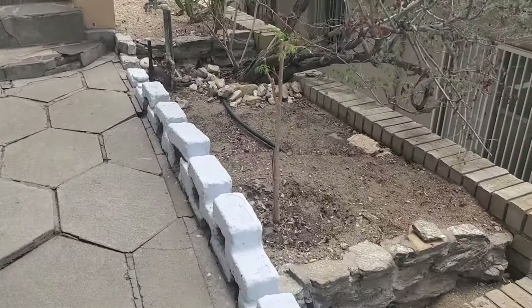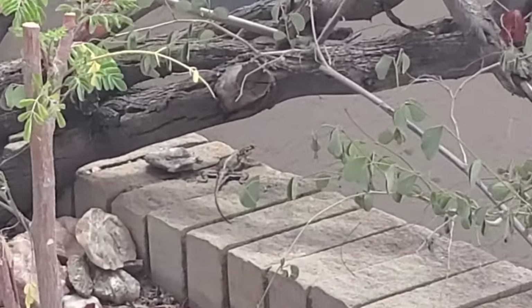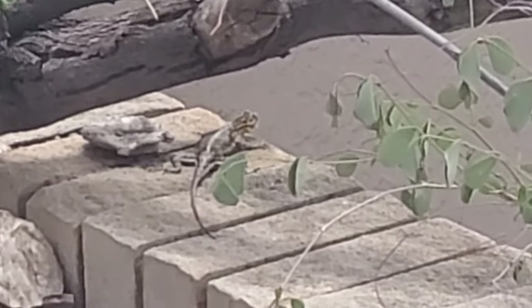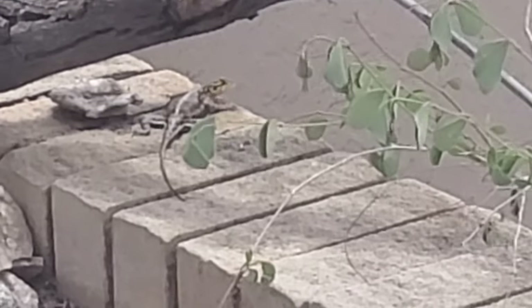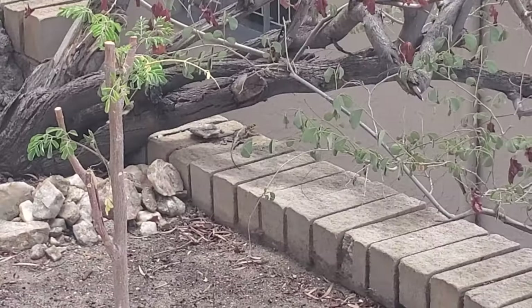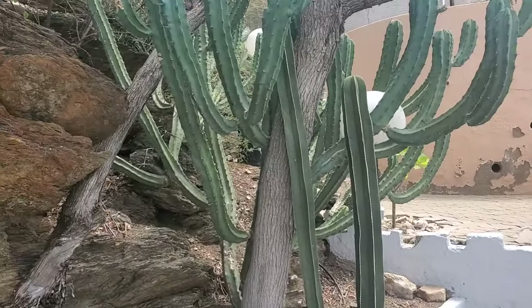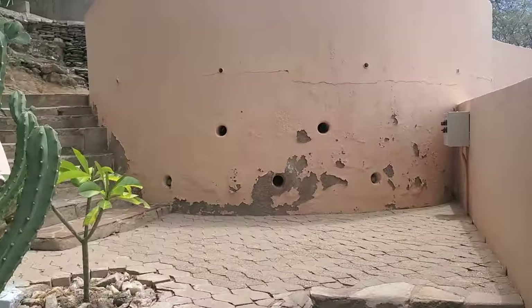I even see a lizard — this is cool. I know some people don't like lizards, but he wanted to get on camera, so I'm going to give him his little cameo. Then we're going to bring it right back out, and we're going to come back. We've got cactus because this is a desert climate.